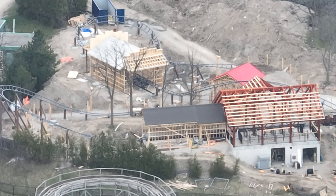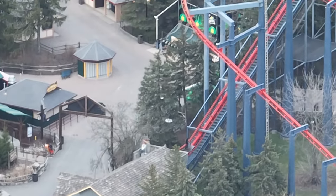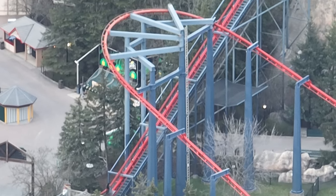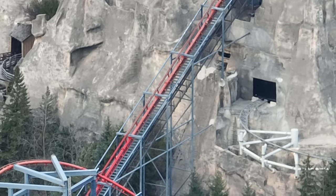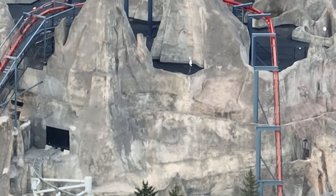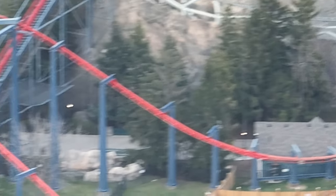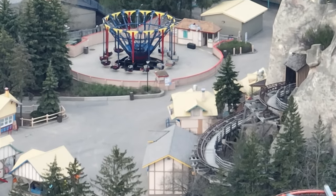The ride has a chance of being ready for season pass holder's day and opening day. There's a chance. Tundra Twister — I really don't know, but we'll see. The drone doesn't always see everything. Vortex's paint job is almost done, except for a little bit of the lift hill, most of the drop, and the top section of the first turnaround. It's looking really good.